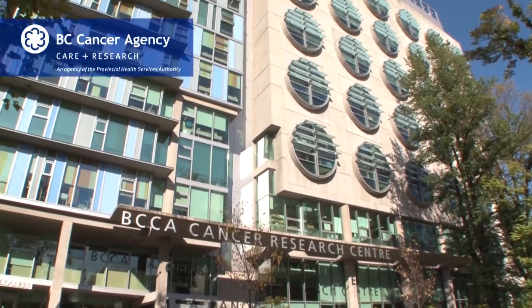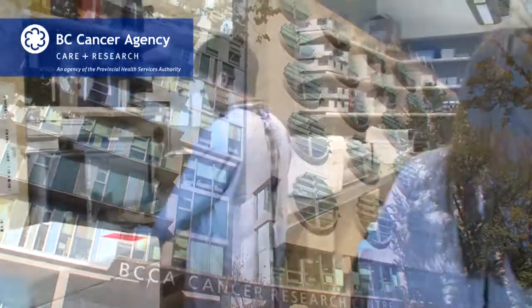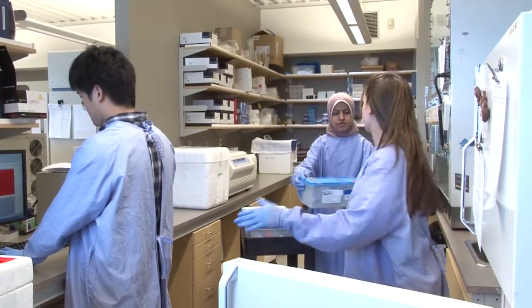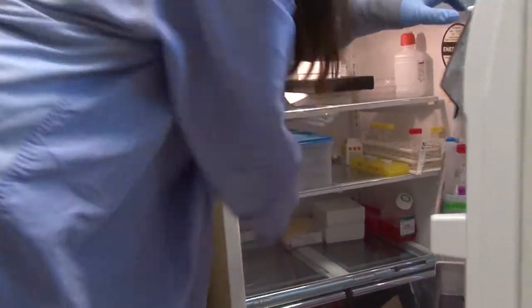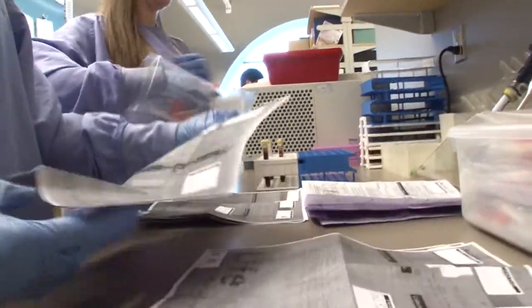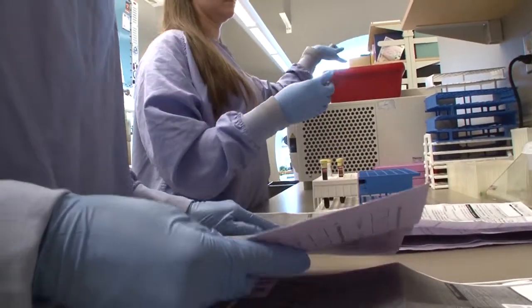Our lab is located at the BC Cancer Research Centre in Vancouver. As soon as we receive a shipment of blood samples, we unpack them and enter them into the computer on our biorepository database. We then sort the samples for processing, beginning with the oldest sample in the batch.